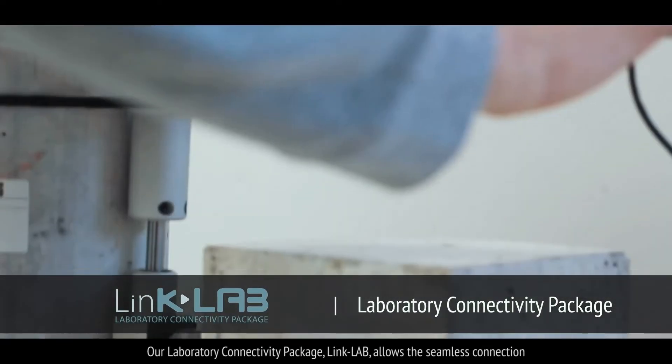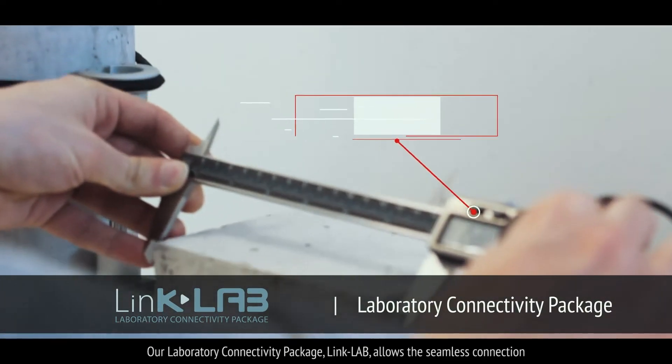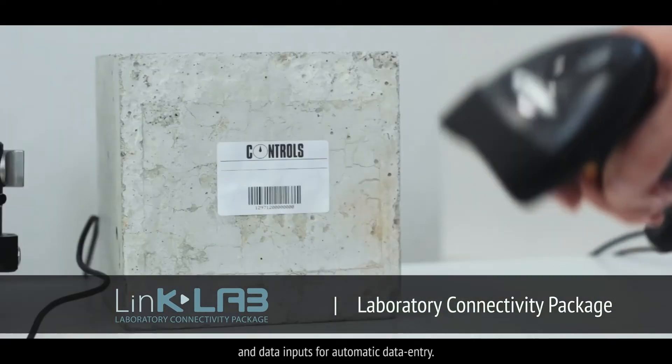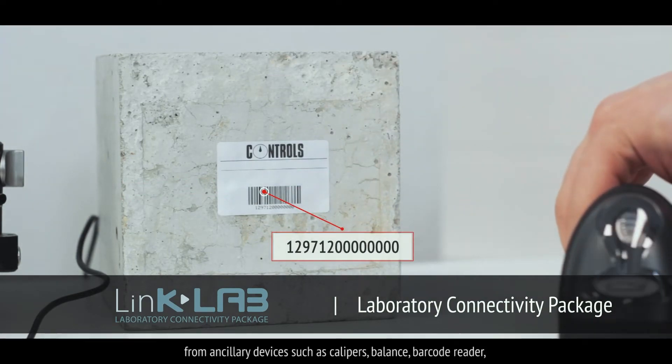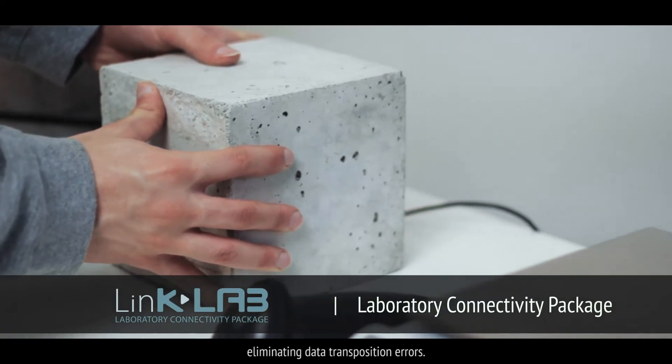Our laboratory connectivity package LinkLab allows the seamless connection and data inputs for automatic data entry from ancillary devices such as calipers, balance and barcode reader, eliminating data transposition errors.